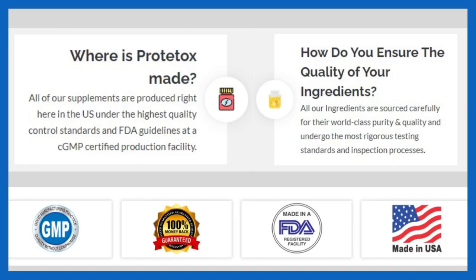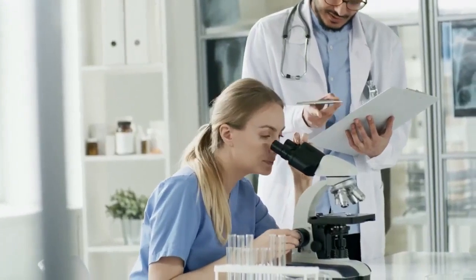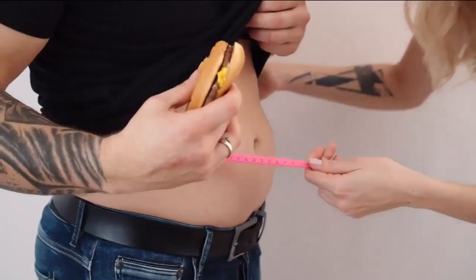Prototox is safe because this supplement is antibiotic-free, gluten-free, non-GMO, manufactured in an FDA-registered facility, and no animal testing. Made with only the freshest and highest quality natural ingredients available, always following Good Manufacturing Practice GMP guidelines. Since Prototox is natural, it means there are no side effects, no contraindications.